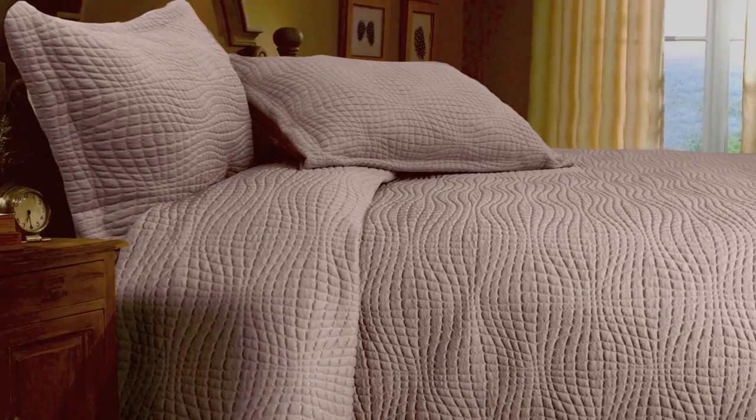Thank you for viewing Veritex's Telluride Blanket Coverlet. Telluride is a three-dimensional, double-knit, ultra-soft jacquard.